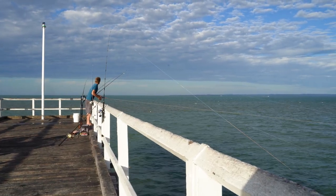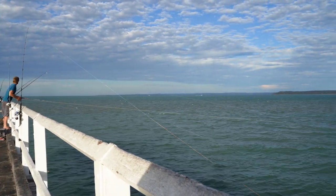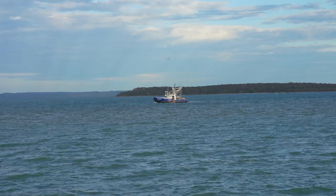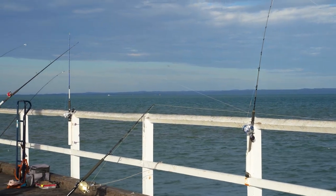Some of these guys look like they didn't have enough rods, but they certainly had some ingenious inventions to get all that gear 868 metres out to the end of the jetty.